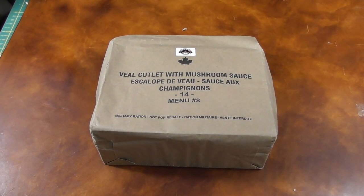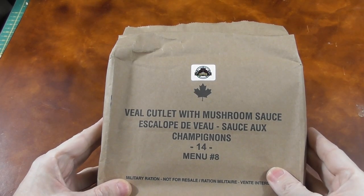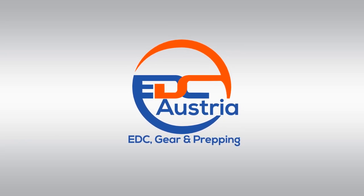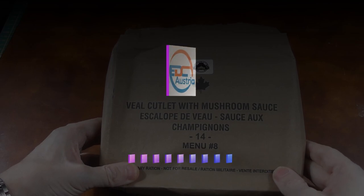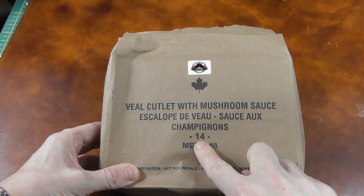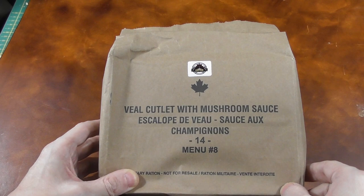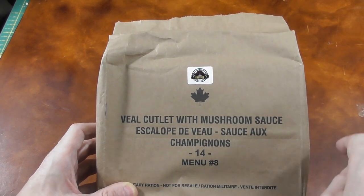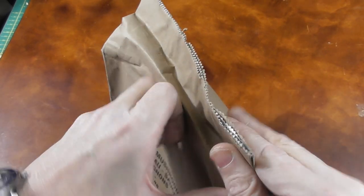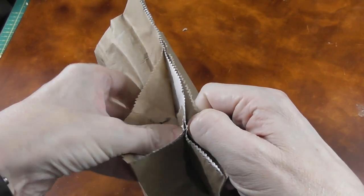Hi everybody, Stefan here from EDC Austria. Today I want to show you menu number 8 from a Canadian IMP. IMP stands for Individual Meal Packet and this is the menu number 8 from a 2014 ration. We have early 2018 now but it should still be good. I bought this at Foreign MRE and it's the first Canadian ration I've ever seen, so I'm not sure what we're going to see.